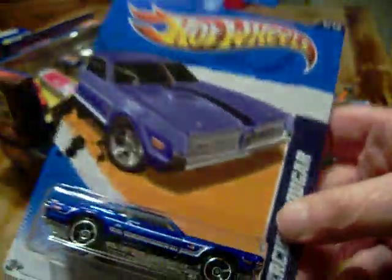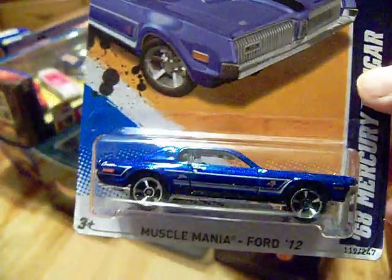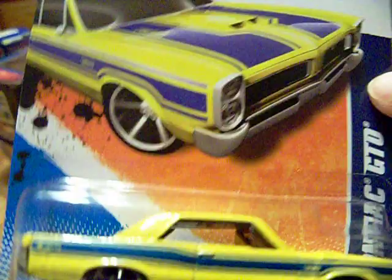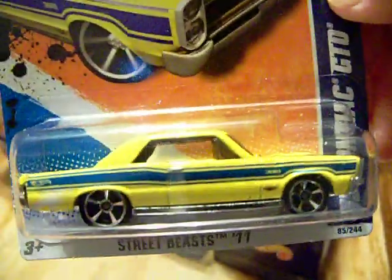I picked up what I think is the '68 Mercury Cougar - I have to look but I picked another one up. I was looking for the Bone Shaker but they didn't have it. I was looking for another green Firebird - they didn't have it either. And there's an old 442 out there I couldn't find. I did pick up a '65 Pontiac GTO - that's sweet.